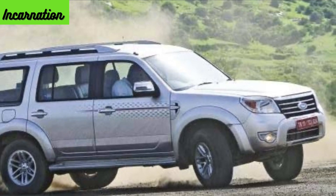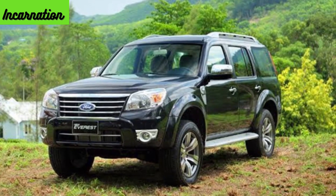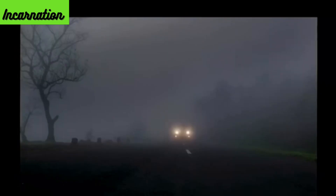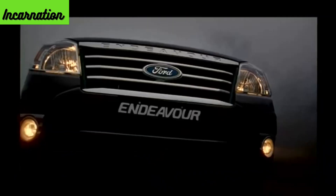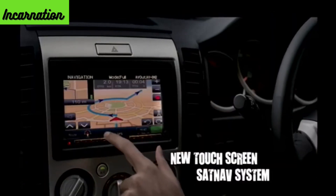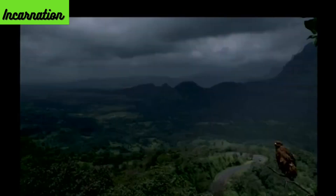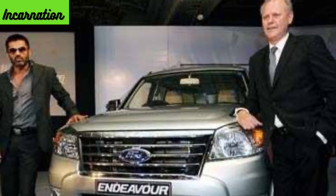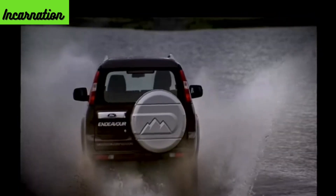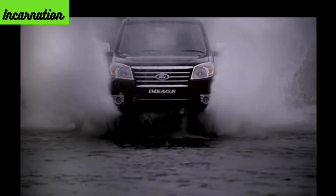The first-generation Endeavour received a facelift in 2007 and was sold until 2010. Ford decided to retain the good bits and improve upon the bad. The new facelift got a new suspension which was more off-road friendly, a blessing for both rural and urban people with rough roads. Due to its large size and build quality, it was an instant hit among politicians and celebrities. Performance tuning enabled the facelift to produce 141 BHP and 330 Nm of torque. Many new-age interior features like a music player and premium interiors were also part of the pack.